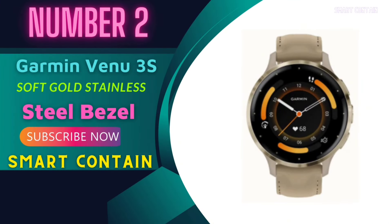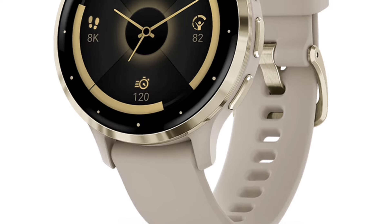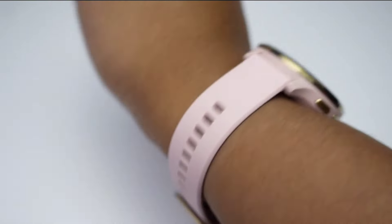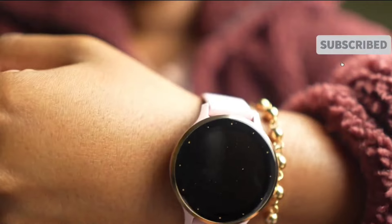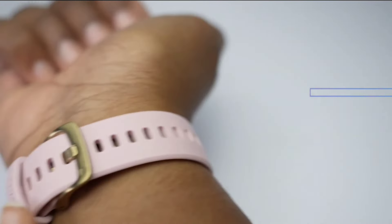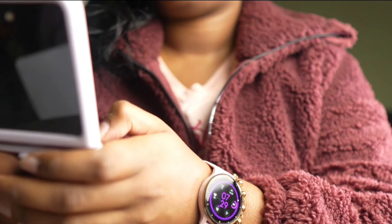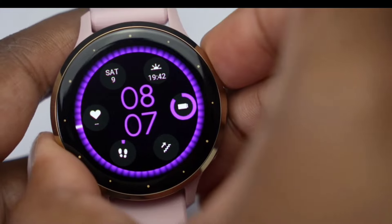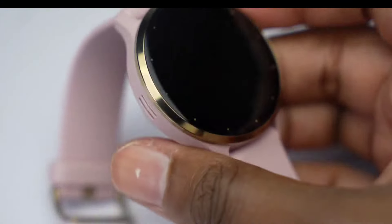Number 2: Garmin Venue 3S. Today, we're diving into the world of wearables with the Garmin Venue 3S. This sleek smartwatch combines style, fitness, and communication all in one compact package. Train effectively with animated workouts and Garmin Coach — the Venue 3S isn't just a pretty face, it's your personal fitness guru. With over 30 sports apps, including animated workouts and guidance from Garmin Coach, you'll be sweating it out purposefully. Whether you're hitting the pavement or doing laps in the pool, this watch has your back. Advanced fitness features go beyond step counting — the Venue 3S delves into the nitty-gritty of health, from heart rate monitoring to sleep tracking.